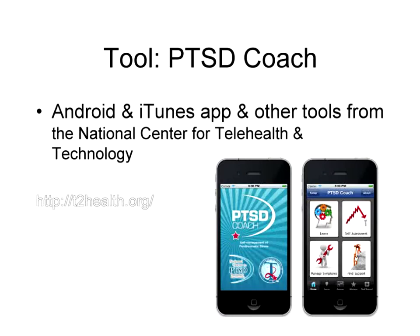PTSD Coach is a free tool from the National Center for Telehealth and Technology. I learned about it from a student who did a presentation on it. It was made for people who experienced PTSD because of military service, but I've recommended it to clients and students dealing with anxiety and PTSD — it's not just for combat vets. It has an assessment component and does some interventions. It's not in place of a therapist, but it's a great tool for people in the middle of the night when they need something to guide them to feel better.